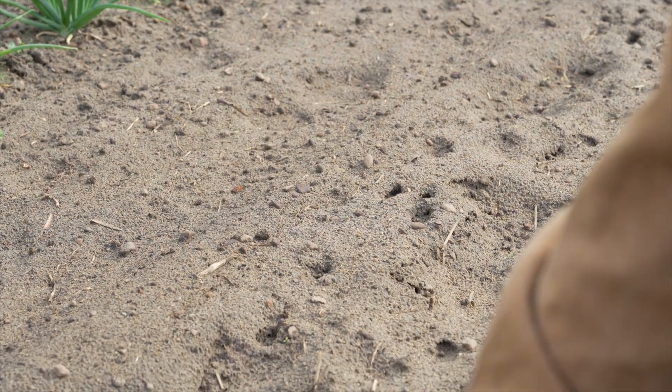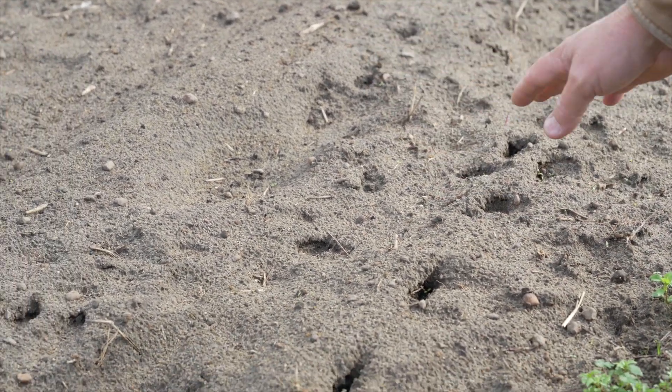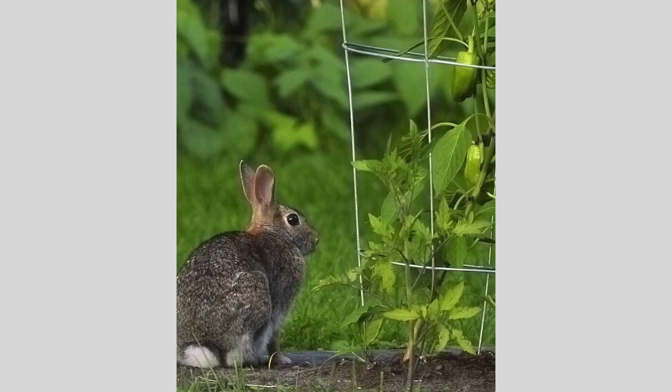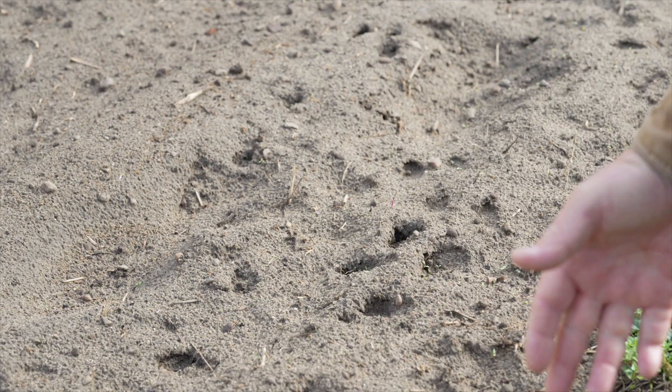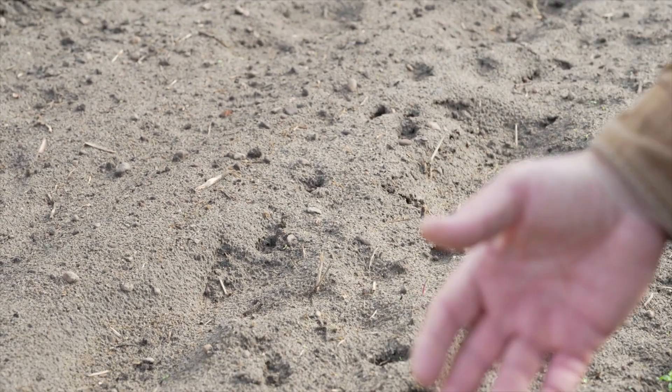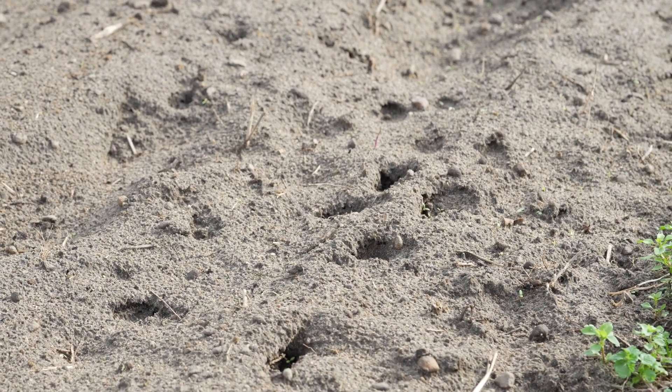Well it rained last night a little bit, but you can see these little holes right here. Those are rabbit tracks. I have them all in my garden. I come out here sometimes early in the morning when I got fresh ground and I see these tracks everywhere. I've had a tremendous problem with rabbits foraging in my garden for a long time.